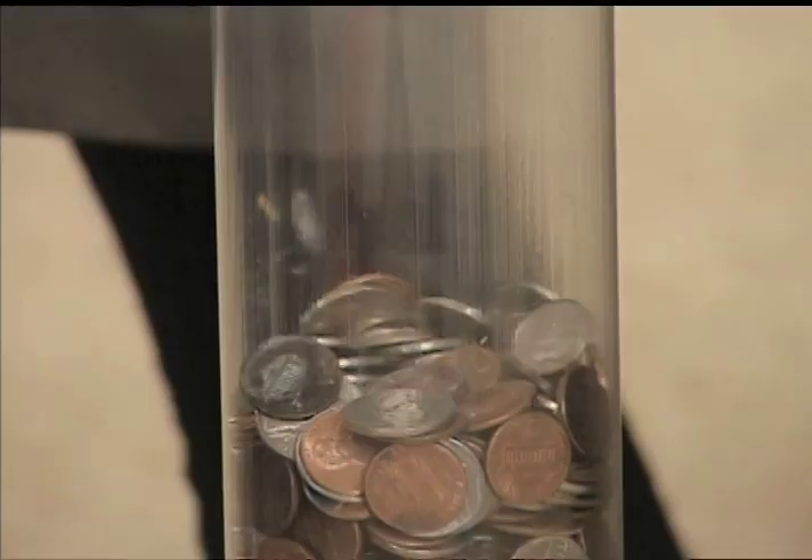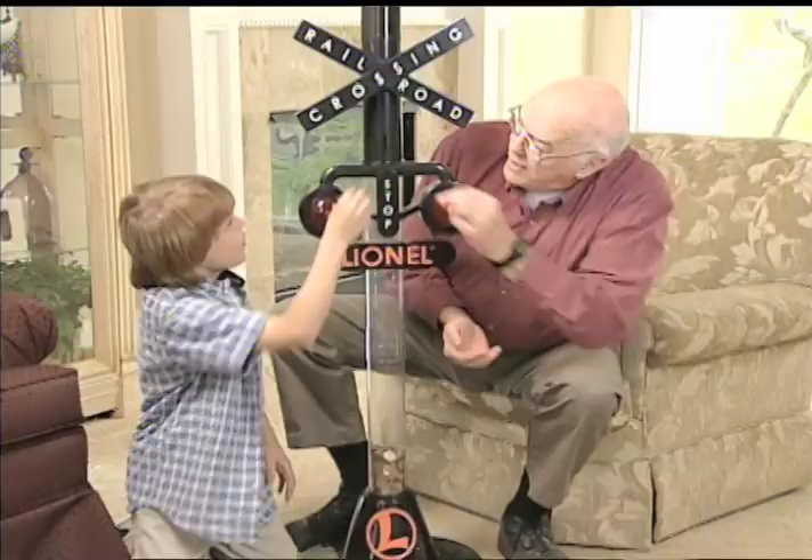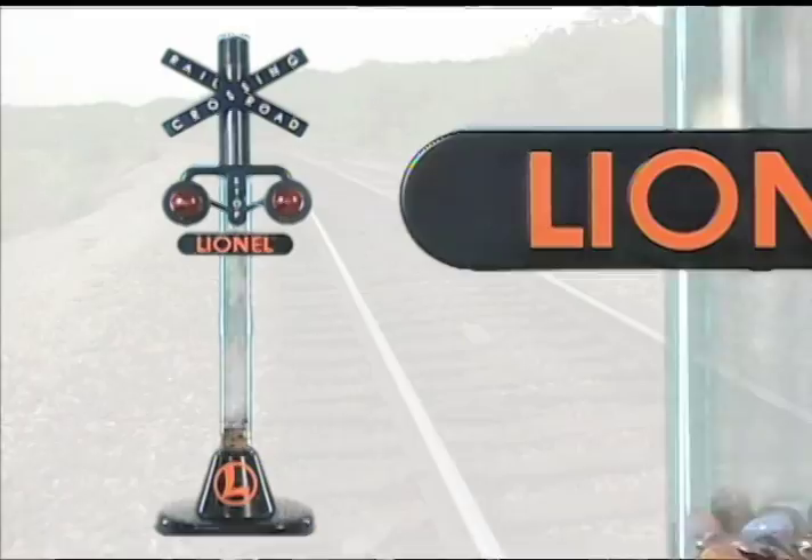And it's a genuine Lionel Collectible — an amazing gift for everyone who loves trains large and small. And perfect for anyone wanting a fun way to save that change. You even get to watch your savings grow.